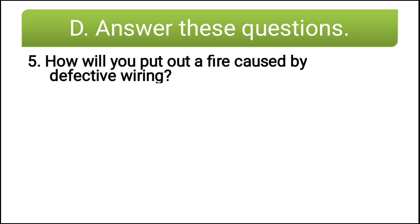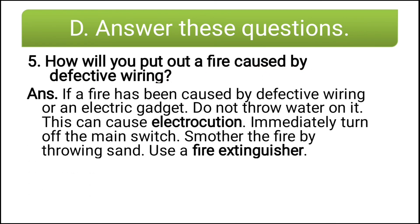Fifth question: how will you put out a fire caused by defective wiring? If a fire has been caused by defective wiring or an electrical gadget, do not throw water on it — this can cause electrocution. Immediately turn off the main switch, smother the fire by throwing sand, or else use a fire extinguisher.